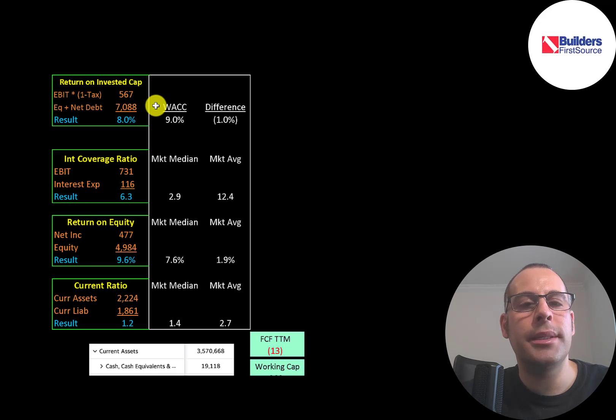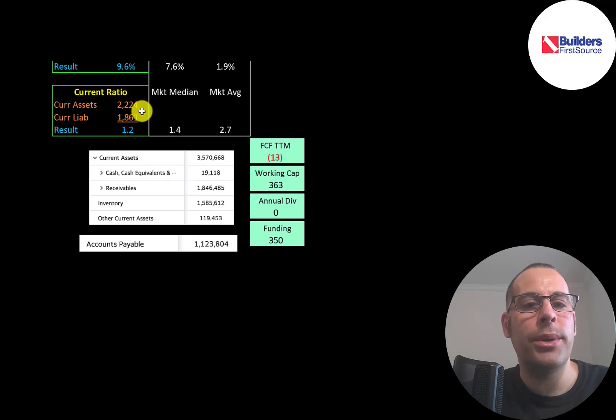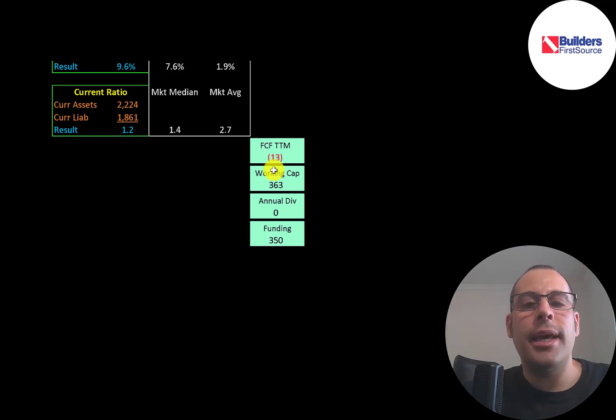Their return on invested capital (ROIC) is only 8% while their WACC is 9%. You generally want to see ROIC greater than WACC. They can cover their interest payments six times and have a good ROE of 10%, better than the market median. They can cover their current liabilities with current assets. Their current liabilities include $1.8 billion of receivables and $1.6 billion of inventory — good that they're making lots of sales, but they seem to have loose credit terms, so they're not getting cash right away. They do have $1.1 billion of payables, which may just be the nature of this industry.